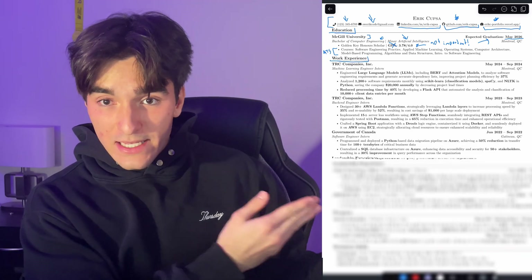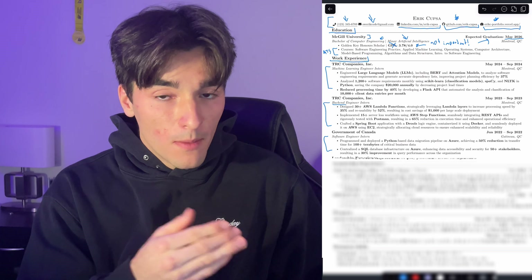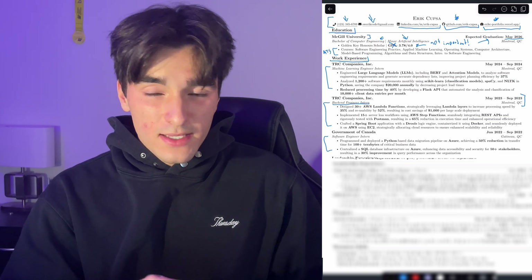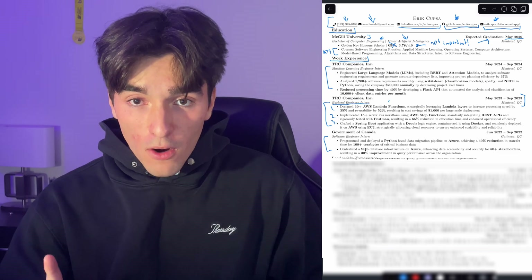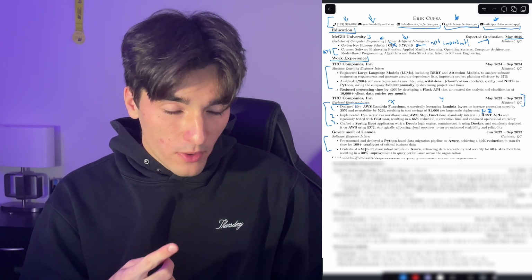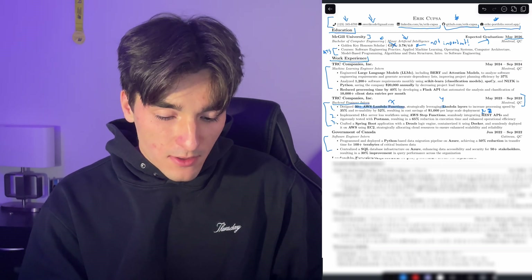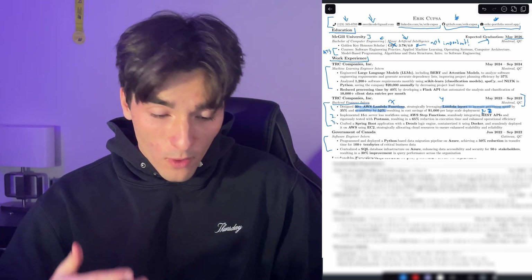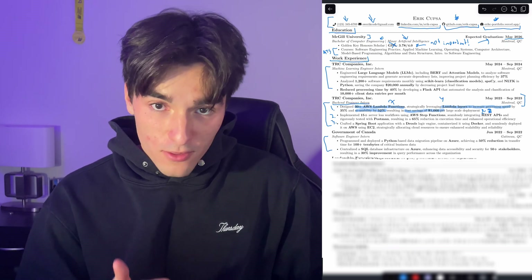The most important part of my resume is the work experience. For each role, I start by mentioning the company, my position — for example, backend engineering intern — and the location and time period. Under each job, I list three bullet points outlining my most key achievements. A common mistake is not following the 'accomplished X through Y using Z' method. For example, one of my bullet points is: designed 30-plus AWS Lambda functions — that's my X — strategically leveraging Lambda layers to increase processing speed by 35% and reusability by 52% — that's my Y — resulting in cost savings of $1,000 per large-scale deployment, which is my Z.